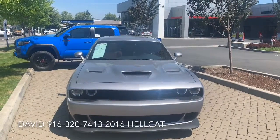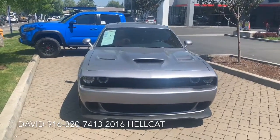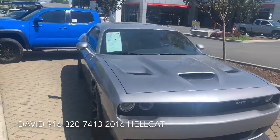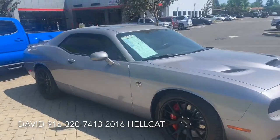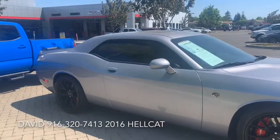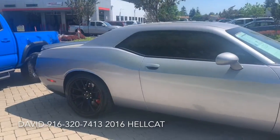It comes with a remote start and an exceptional throaty, awesome sound. It comes with two keys — one limits it to 500 horsepower, and the other opens it up to 700.